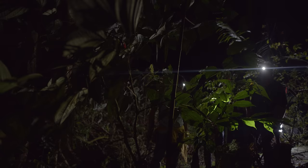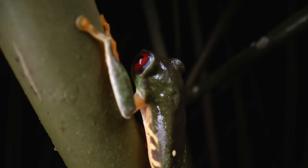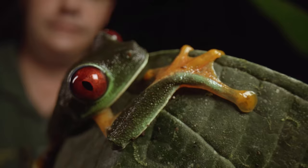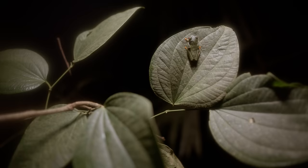Frogs are beautiful animals. My earliest memories with frogs, they were very abundant — very common. Nowadays, they are not.